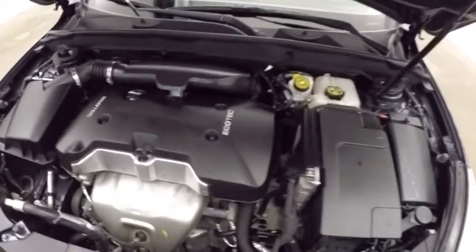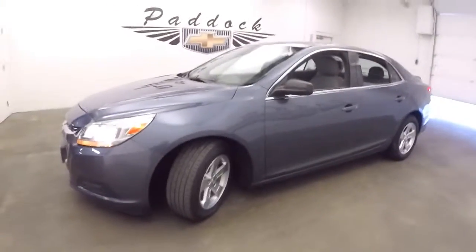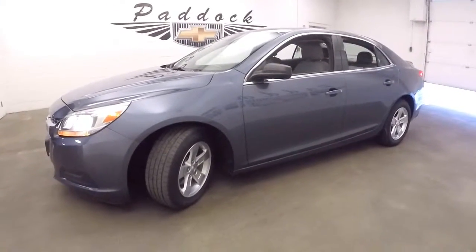To find out more about this Malibu, give us a call at the dealership: 876-094-5.